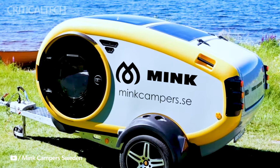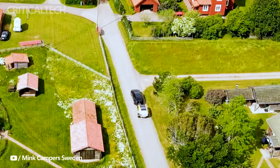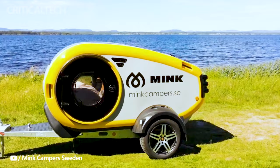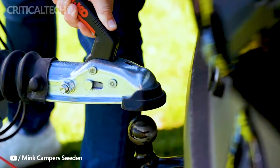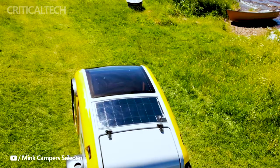Mink Campers, an innovative Icelandic company, has taken the camping world by storm with their latest creation, the Minky — an all-electric teardrop trailer that promises to revolutionize the way we experience the great outdoors. Sporting a vibrant blue theme and an ethos of combining comfort with adventure, the Minky is developed to thrive in off-grid settings, offering a truly unique camping experience.